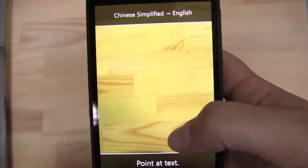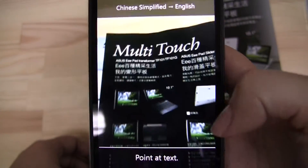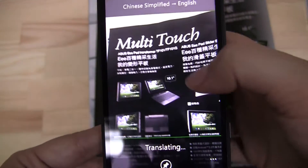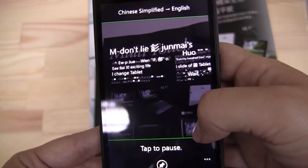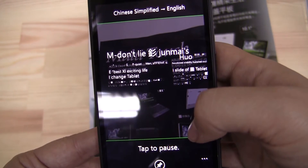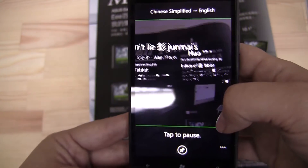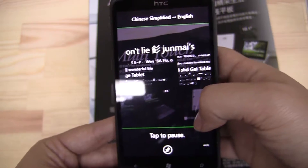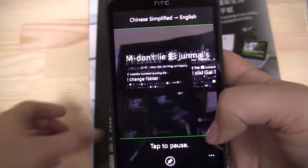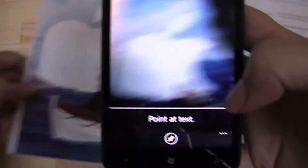So why don't we get right into the camera app, because that is definitely something that's interesting. I have it set up for Chinese — you just put the magazine down, point it, and it's supposed to detect it automatically. There we go, translating — and yeah, not so much. 'Best XL Exciting Life Change Tablet,' 'Nosebleed Stability,' 'Bow Stability.' You can see the camera changes in real time around the image. Not perfect — not really usable, actually.